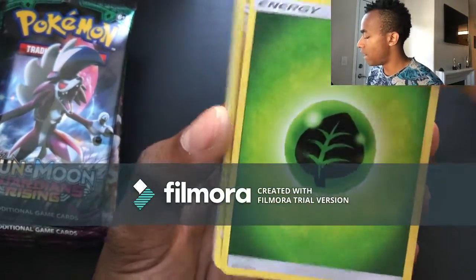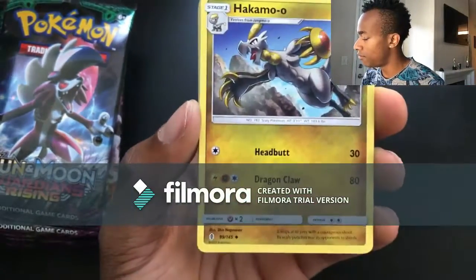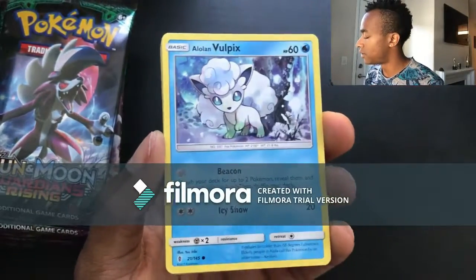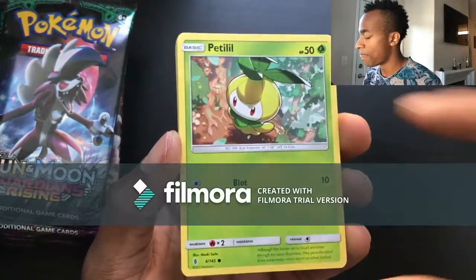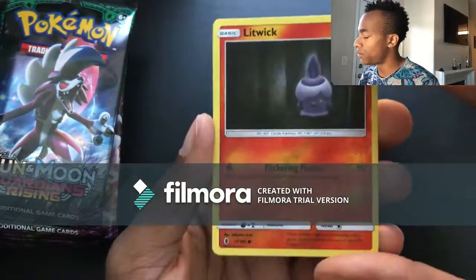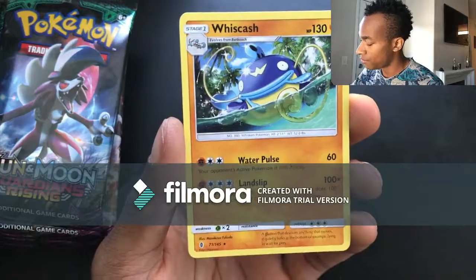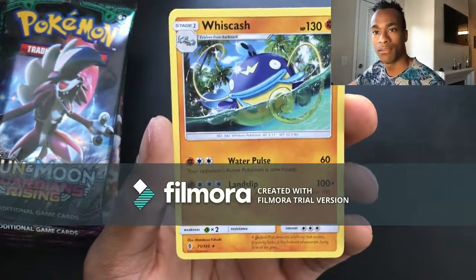Pack eight: Grass energy, Whimsicott, Hakamo'o, Matang, Alolan Vulpix, Beldum, Petilil, Fletchling, Geodude, reverse holo Litwick, and the last card is a Wishiwashi — he's kind of cool, like a little catfish.